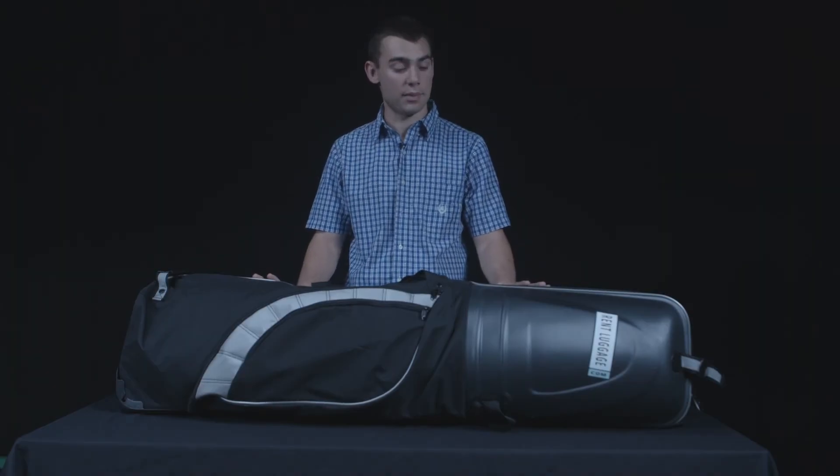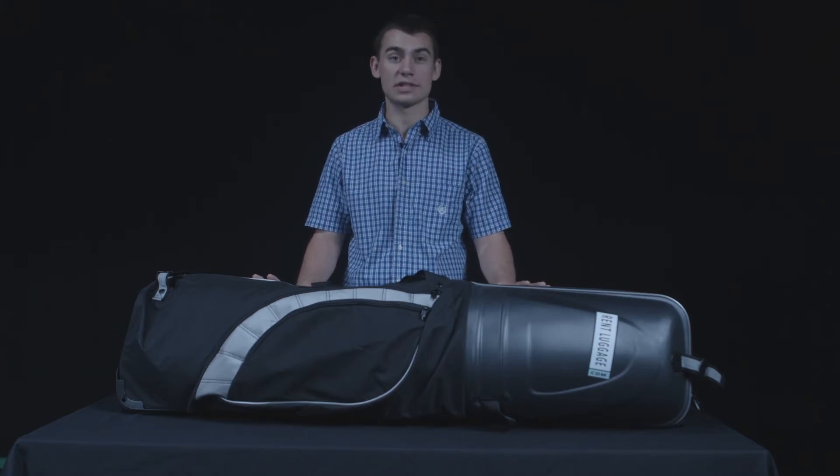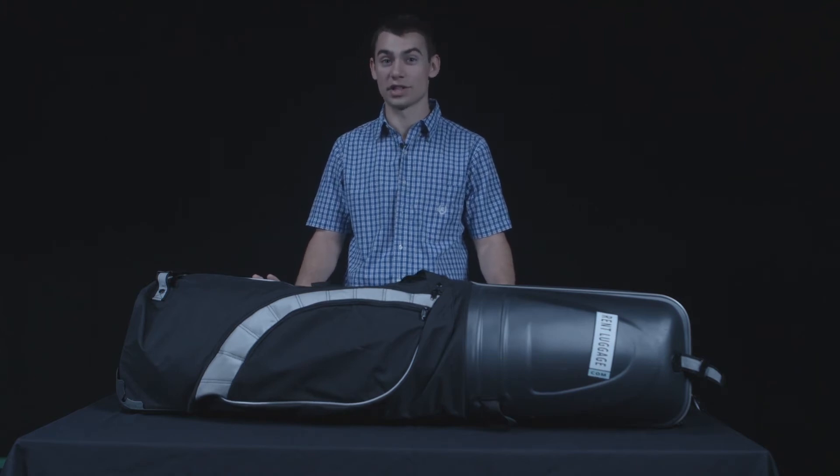Hi, my name is Nick from RentLuggage.com, and right here I have the Bag Boy T10 Golf Travel Bag. Perfect for your trip to Myrtle Beach or overseas at St. Andrews. This bag's got you covered 110%. I'm really excited to show you what this bag can do.